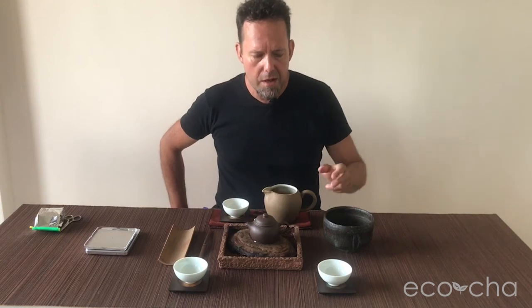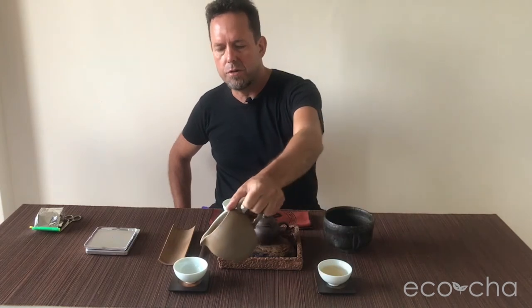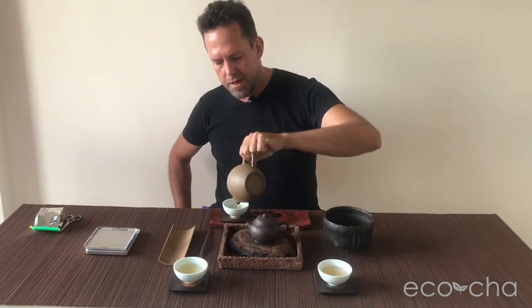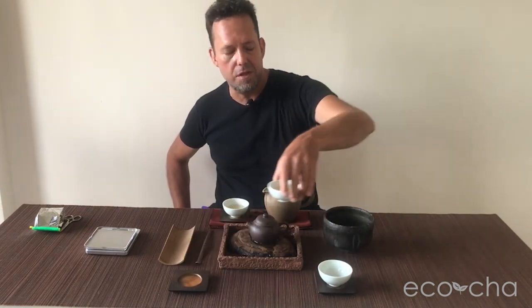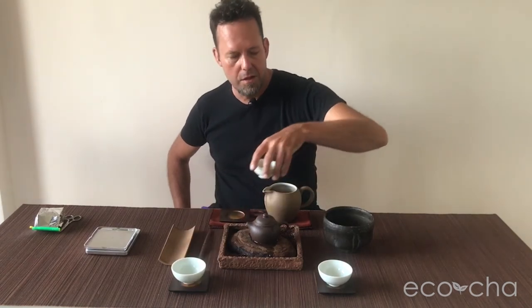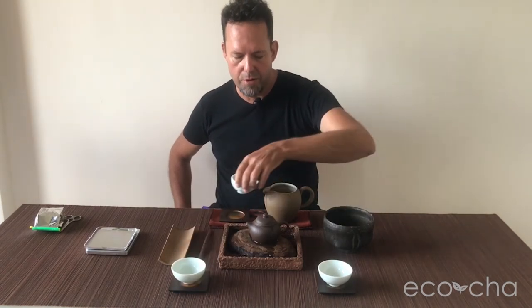I just put 9 grams of tea in a 135-milliliter teapot, close to the 1-to-15 ratio that's our standard recommendation for most oolong teas. I'll need to be a little careful with the time because that's pushing it. With heavily roasted teas, you can often put fewer tea leaves per water and still get the flavor you're looking for.